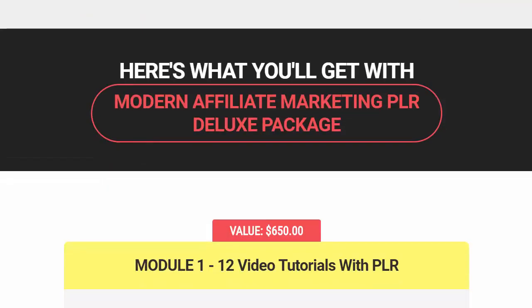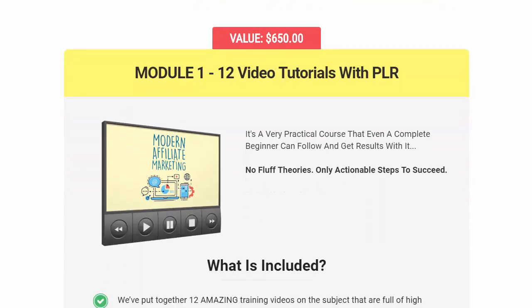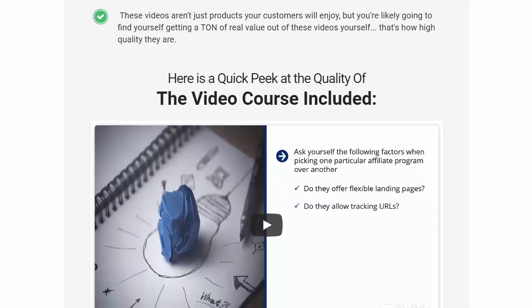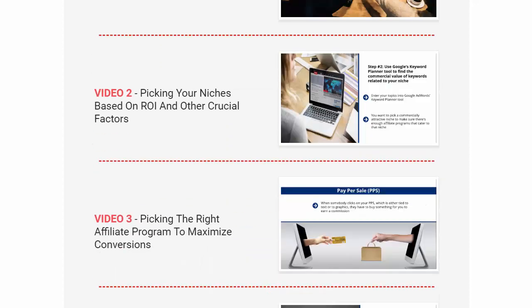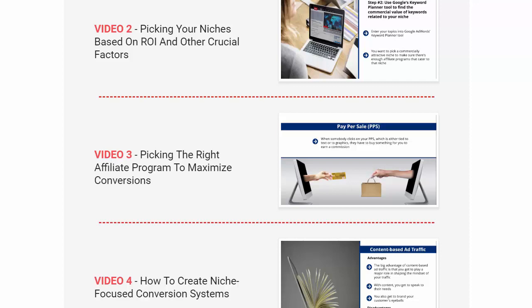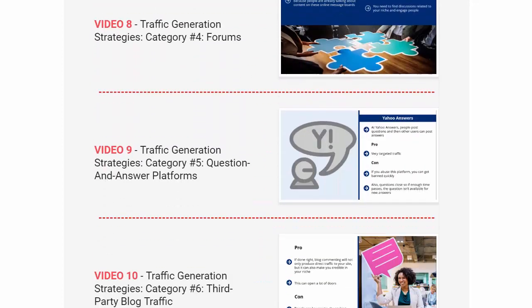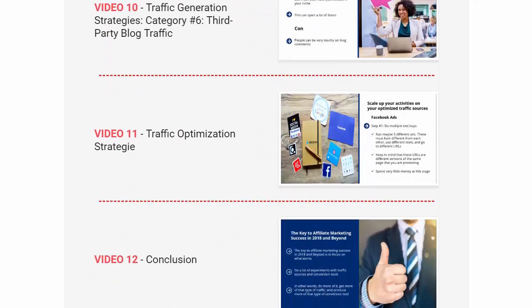Let's look at what you'll get. This is the Modern Affiliate Marketing PLR deluxe package — a $650 value. Module 1 includes 12 video tutorials with private label rights. You get all the videos: the introduction, picking your niches, picking the right affiliate program, how to create niche-focused systems. There's so much information — it's a really impressive package.